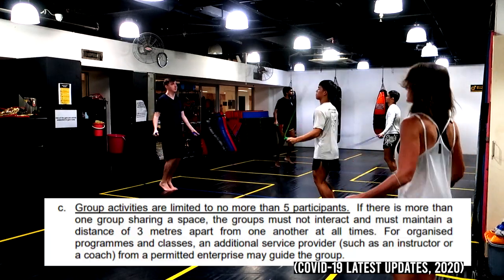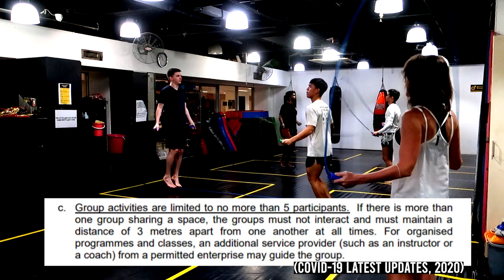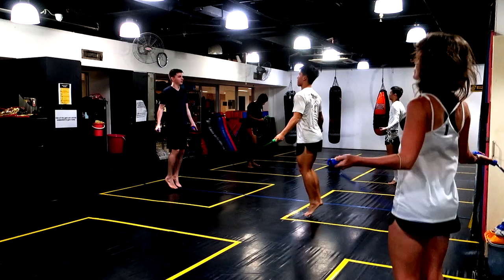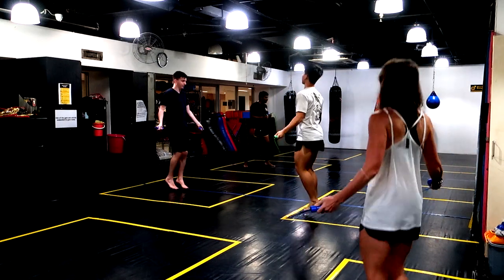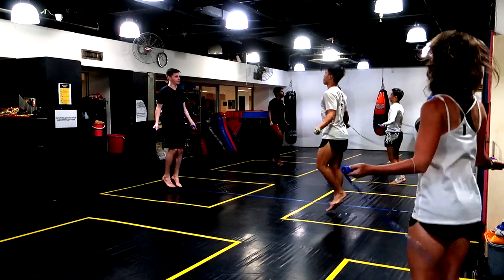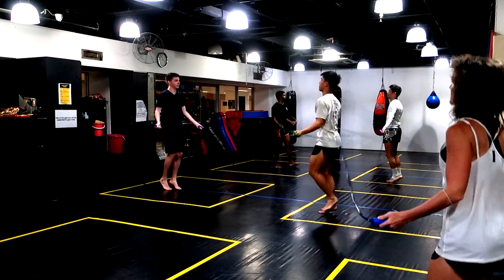The yellow boxes are also structured to facilitate social distancing between individuals. The blue lines are to facilitate distancing if there are more than five people, adhering to the rule of not more than five people per group. Distancing is to be maintained if there is more than one group sharing the space. Coaches also play an important part as they enforce all of these rules.